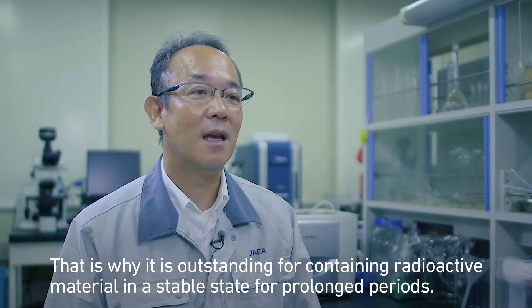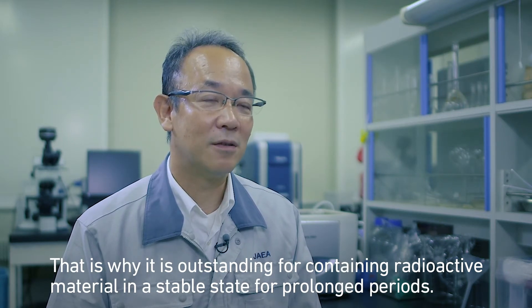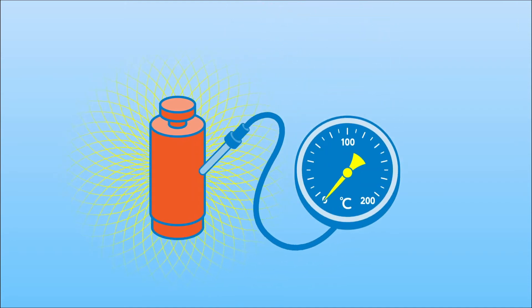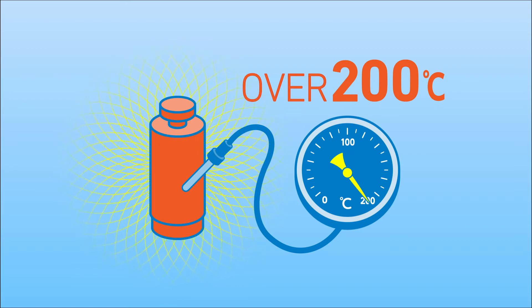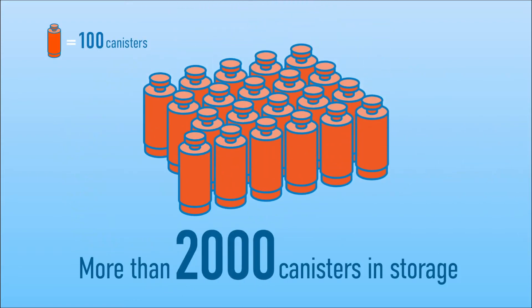The waste liquid has very high radioactivity and temperature immediately after it is produced. With a surface temperature exceeding 200 degrees Celsius, the canisters must be cooled in specialized facilities for between 30 to 50 years. Currently, there are already over 2,000 canisters of vitrified waste in cooled storage in Japan.